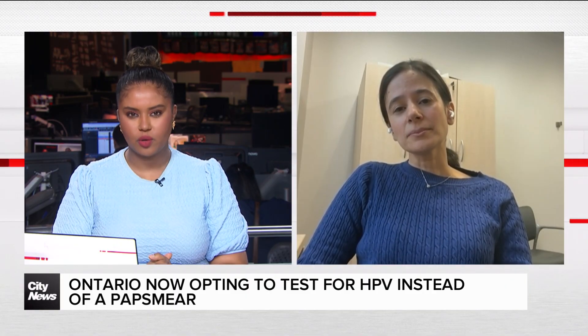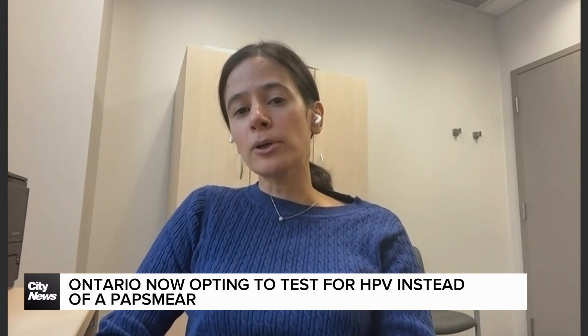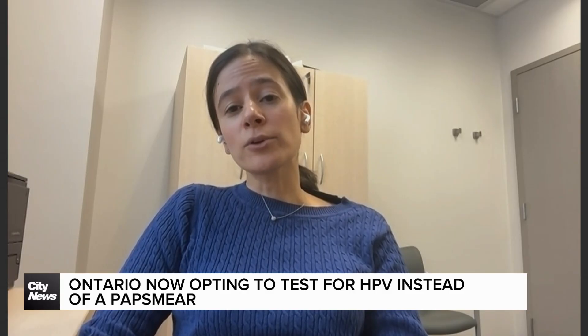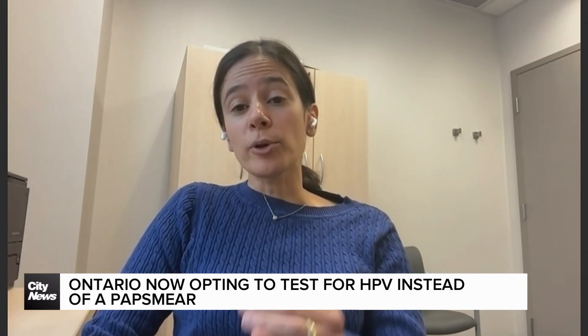Let's talk about the testing: who is eligible and how often should you go? This test is available in Ontario if you're between the ages of 25 and generally 69. If you have a negative HPV test between the ages of 65 and 69 and you're not immunocompromised, then you're done. For most people, you start at 25, and if you're HPV negative, you don't need a test for five years.